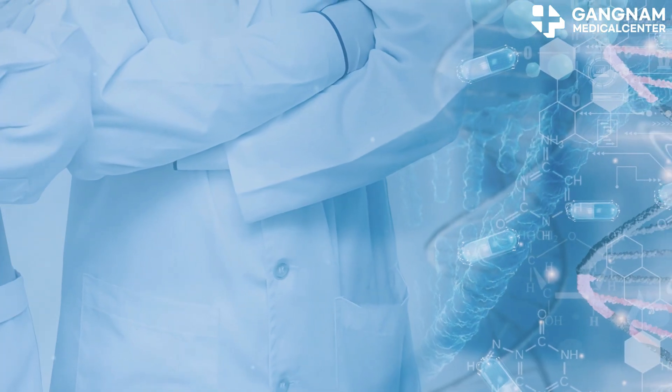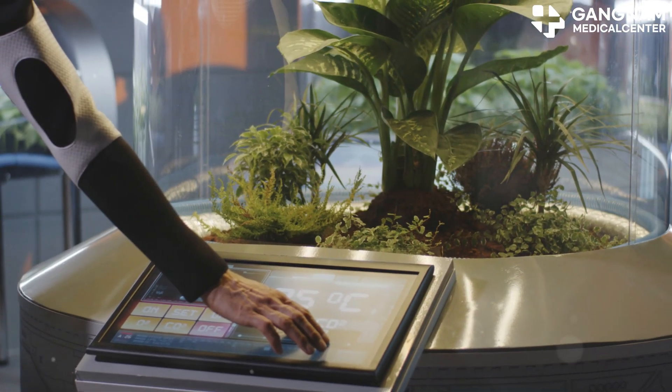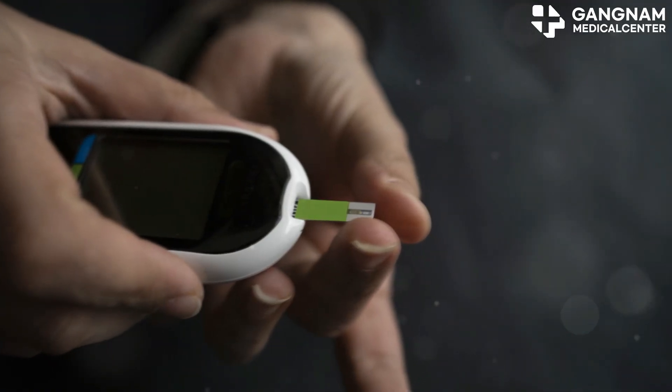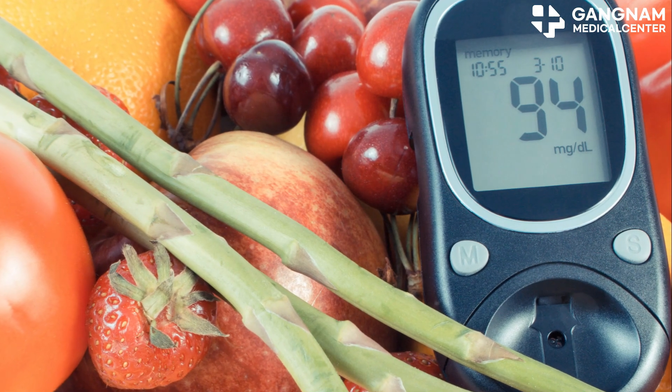Now let's talk about the research trends and clinical trials. Scientists are developing advanced cell induction technologies to enhance the survival and functionality of these beta cells. Early clinical trials have shown promising results like improved blood sugar levels and reduced insulin dependence in patients.